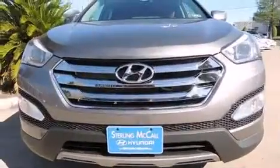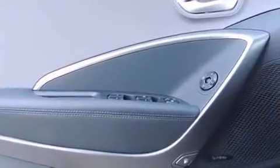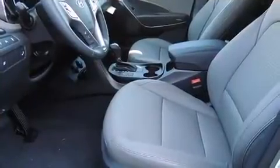Hyundai prioritized fit and finish as evidenced by leather upholstery, delay-off headlights, one-touch window functionality, a blind-spot monitoring system, rear wipers, and power windows.